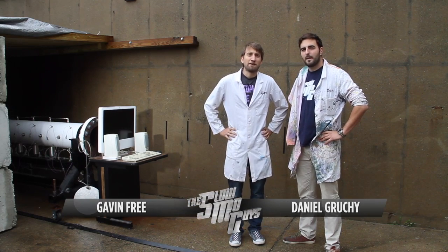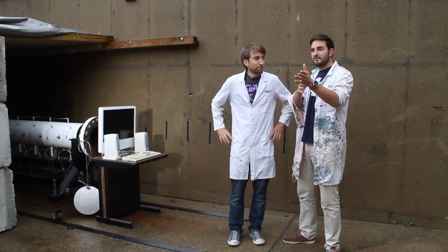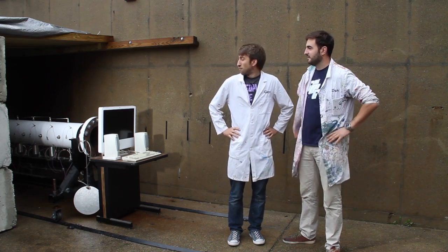Hello the internet, I'm Gav. I'm Dan. We're the Slow Mo Guys and we're here at Purdue University in Indiana. I'm terrified of where we're standing right now. It's quite intimidating, isn't it? You know when you're looking down the barrel of a gun — this is slightly different. We're in front of a giant combustion tube.